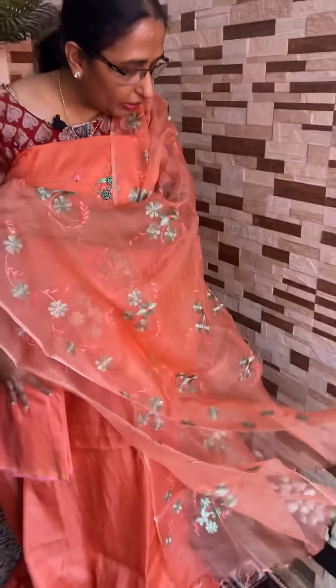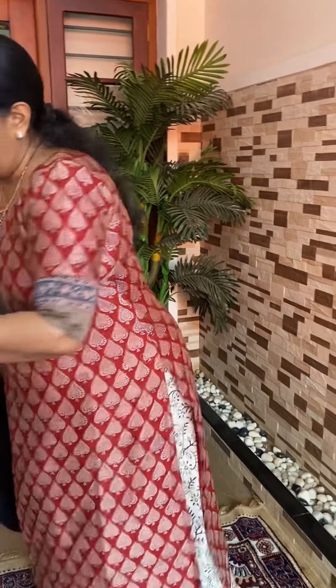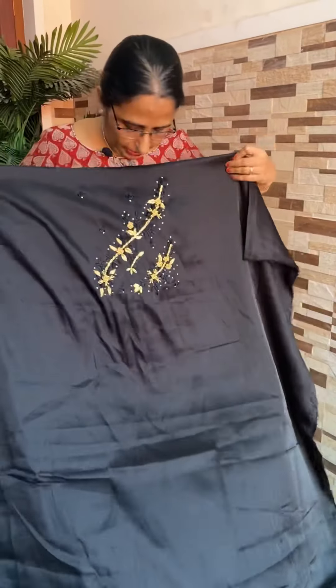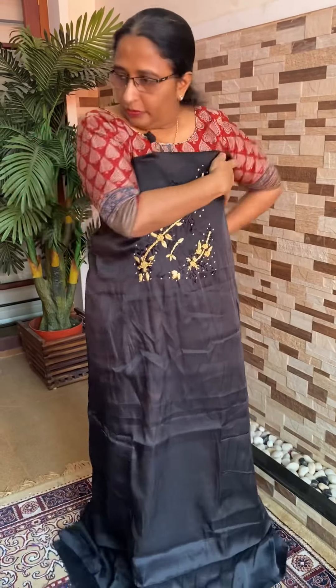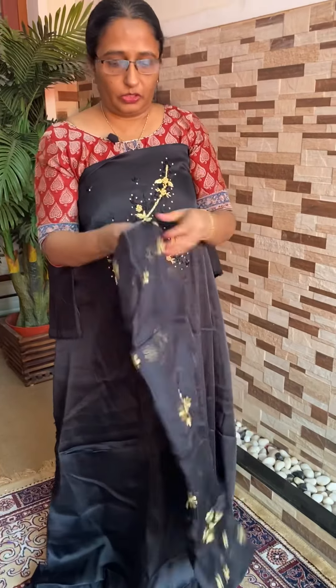It is a gray color. This is a different color. This is a brownish color, it is black color, and there it is white color.